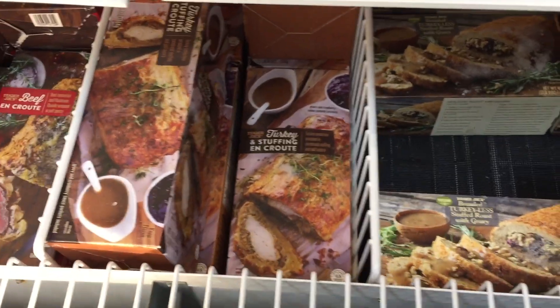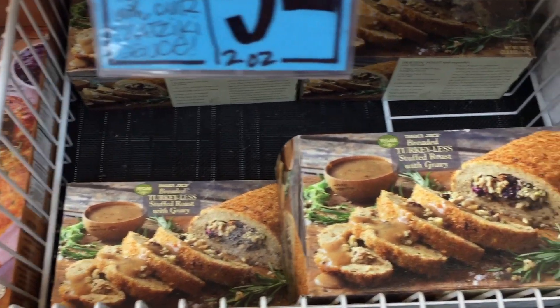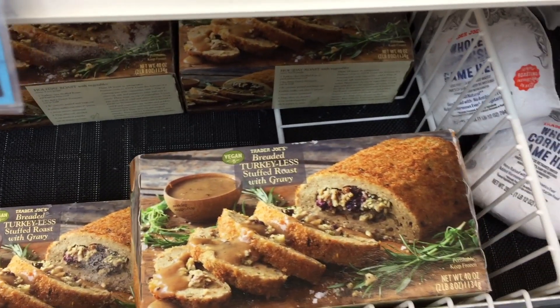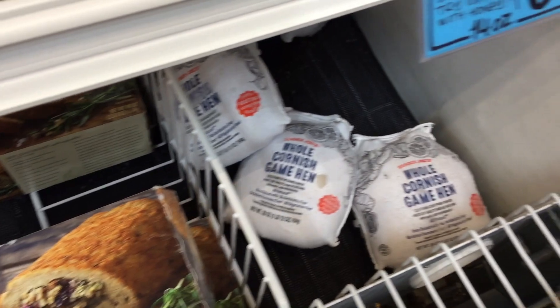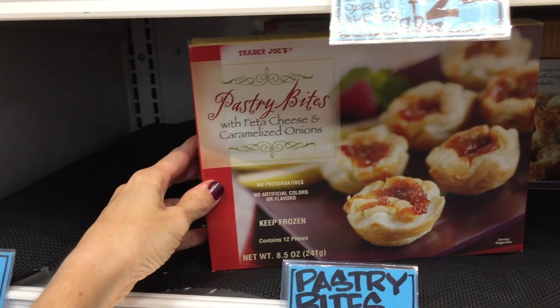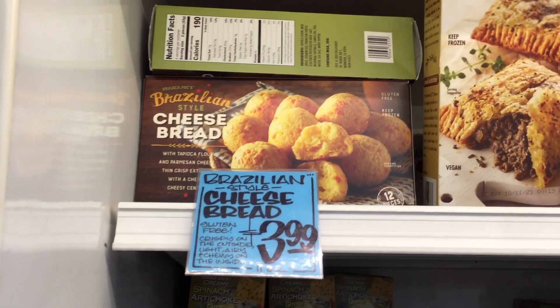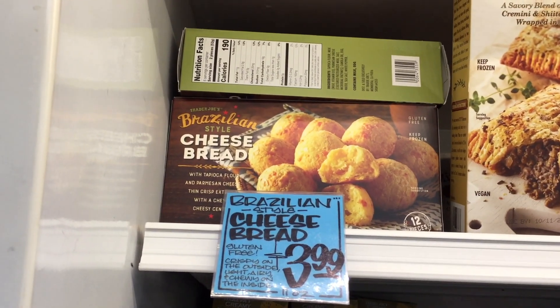Turkey and stuffing — very cool. Breaded turkey-less stuffed roast with gravy. They also have a whole Cornish game hen — these seem to be doing very well, this is the last package. Pastry bites with feta cheese and caramelized onion — they look delish. Also my arch nemesis: cheese and bread together — and it's probably fried.